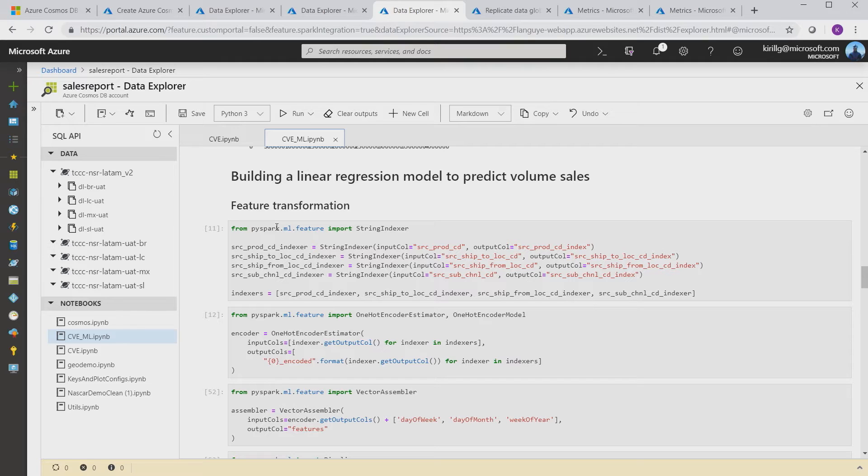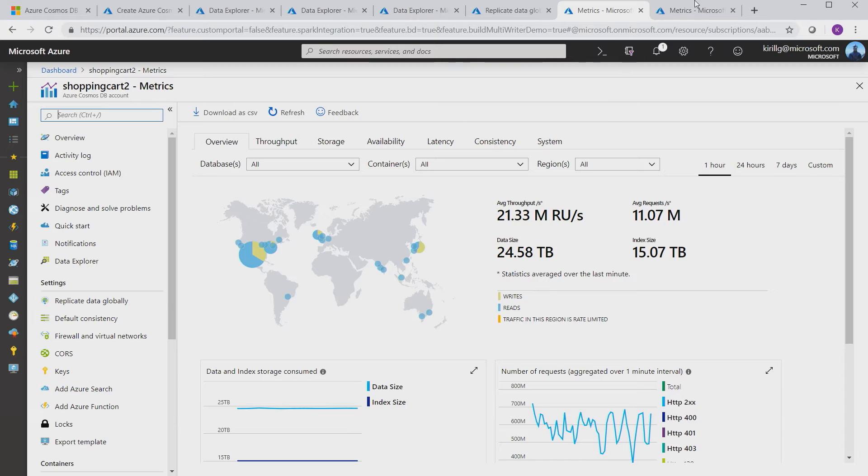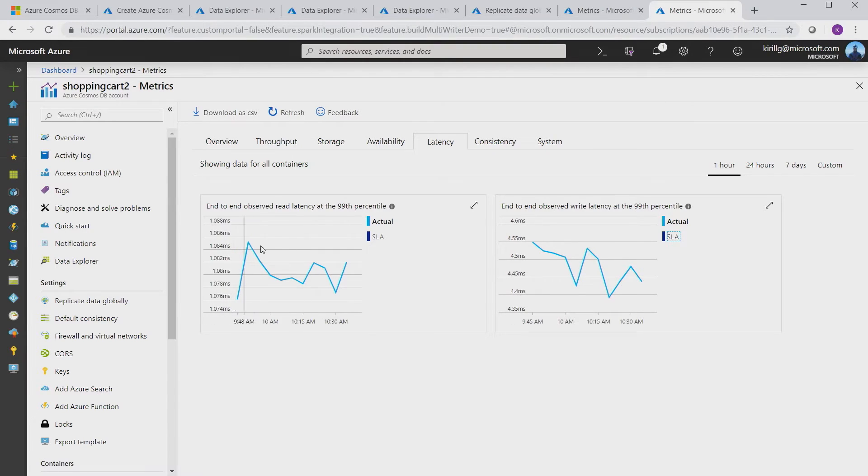It gives you analytics on your operational data in real time. You don't need to move data; no need to do ETL. You can take advantage of global distribution and run your Apache Spark anywhere in the world, collocated with the database, giving you low latency. You can run these Spark queries on workloads at millions and tens of millions requests per second and still get single-digit millisecond reads, sub-ten millisecond writes, and high availability. We're really excited to see what people are going to do with it.